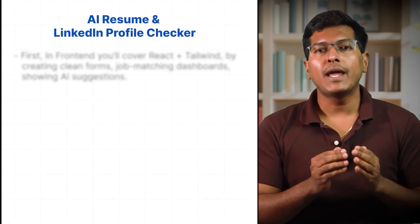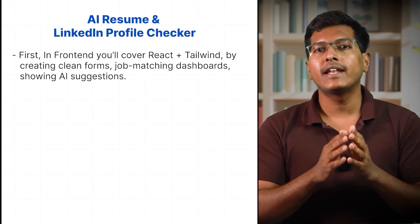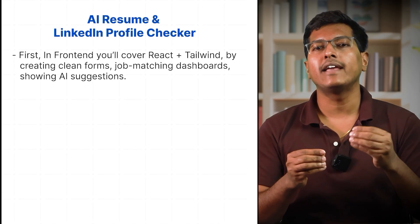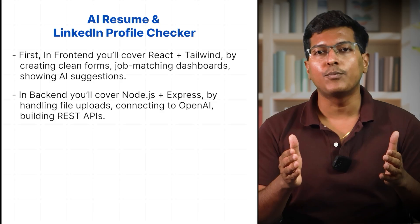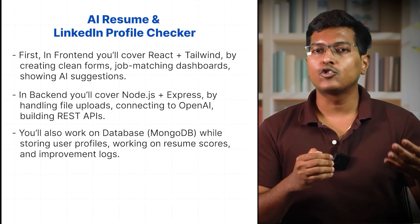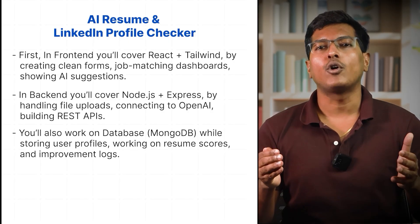When you show this to an interviewer, it speaks for itself. By building this, you will learn: in the frontend — React and Tailwind — creating clean forms, job-matching dashboards, and showing AI suggestions. In the backend — Node.js plus Express — handling file inputs, connecting to OpenAI, and building REST APIs. You will also work with MongoDB for storing user profiles, resume scores, and improvement logs.